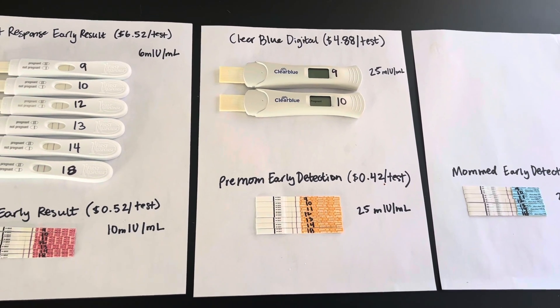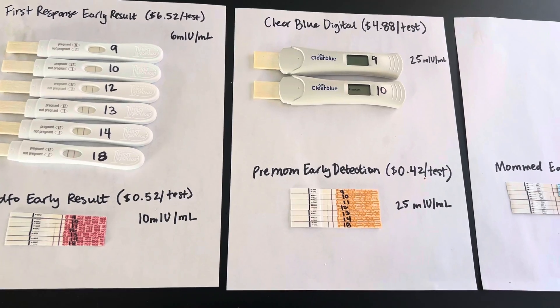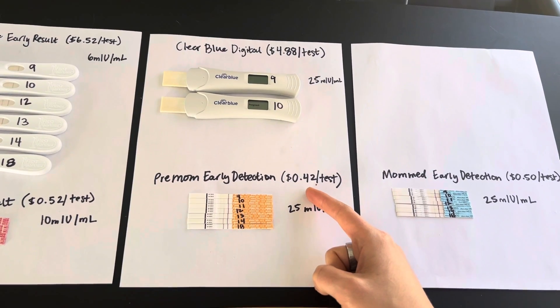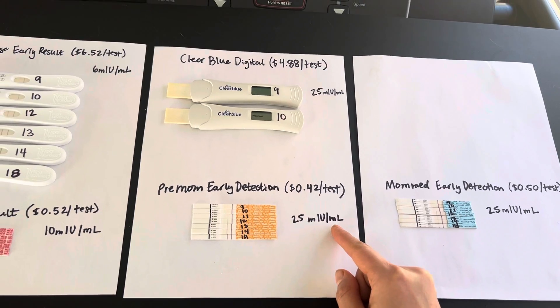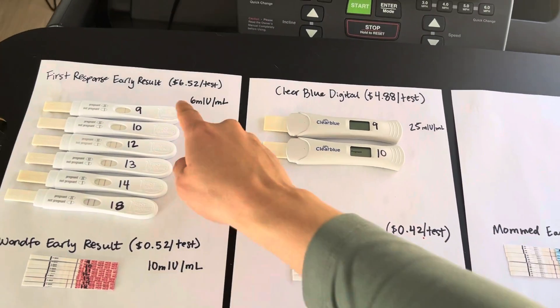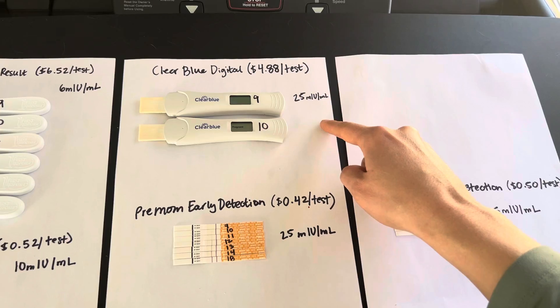But let me jump in to which tests I do think are the winners. I've got to say Premom — it's the cheapest, coming out at $0.42 per test at current pricing on Amazon. It claims to detect at 25 MIU, which means it's not really an early detection test even though it claims to be one. OneFo Early is $10, and ClearBlue is $25.